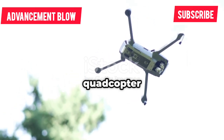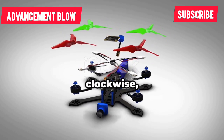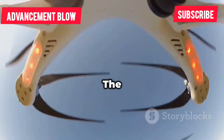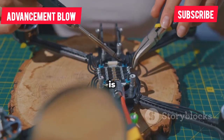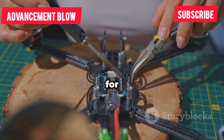So what is a quadcopter drone? It's a UAV with four rotors — two spinning clockwise, two counterclockwise — for stability and control. The flight controller constantly tweaks motor speeds, giving quadcopters their signature agility. This design is simple, stable and easy to maintain, which is why it's become the standard for most drones today.